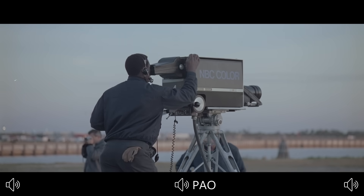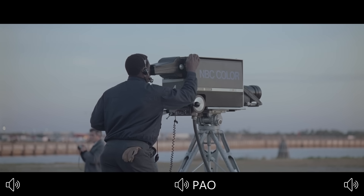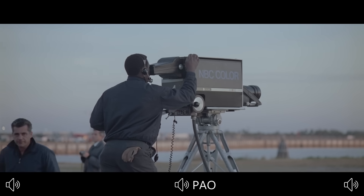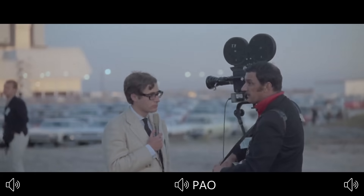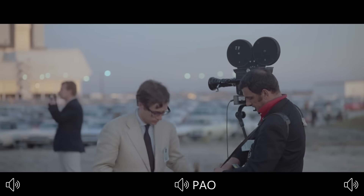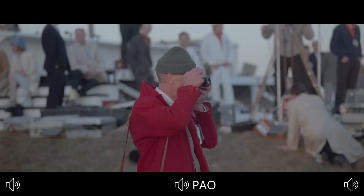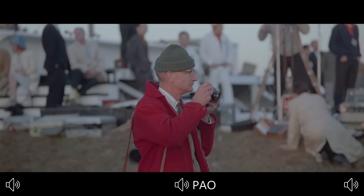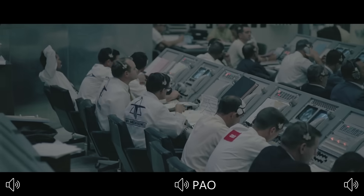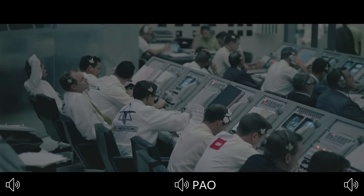Coming up on 90 seconds — mark T-minus 90 seconds and counting. The Apollo 8 crew standing by: spacecraft commander Frank Borman, Jim Lovell, Bill Anders. We now have a report that the liquid hydrogen tank on the third stage is pressurized. One minute 15 seconds — all third stage propellants pressurized at this time as we come up on the 60-second mark on a flight to the moon.